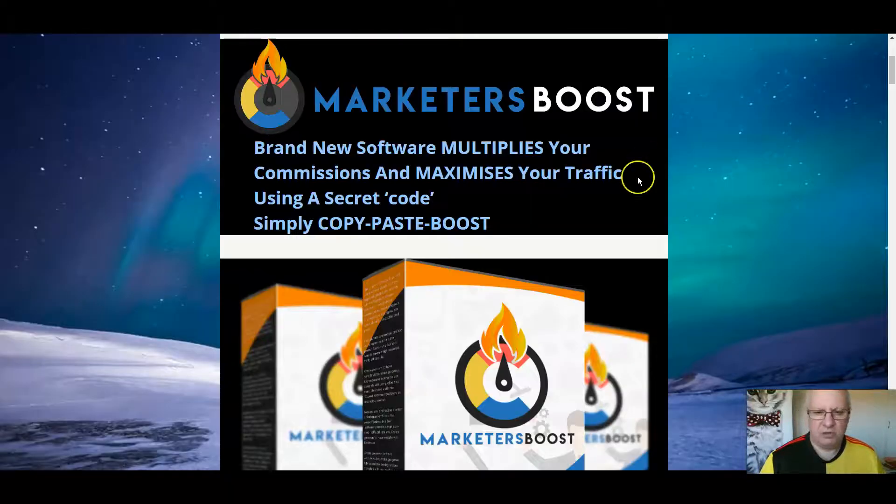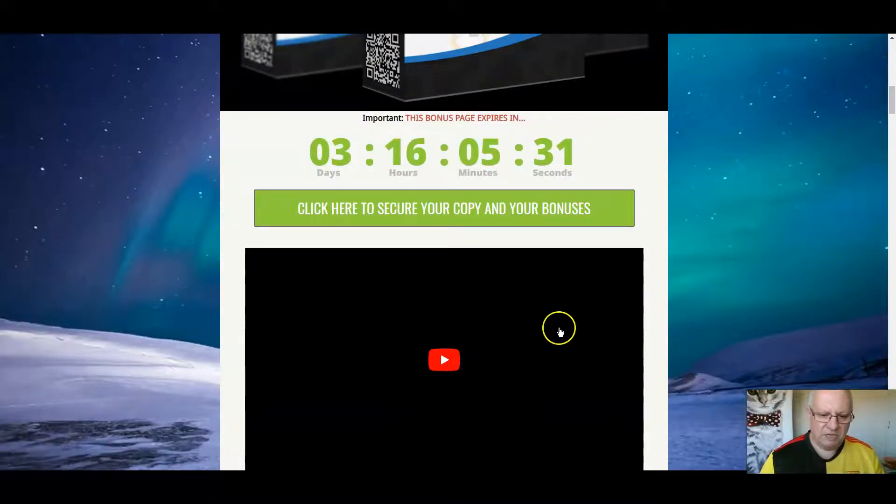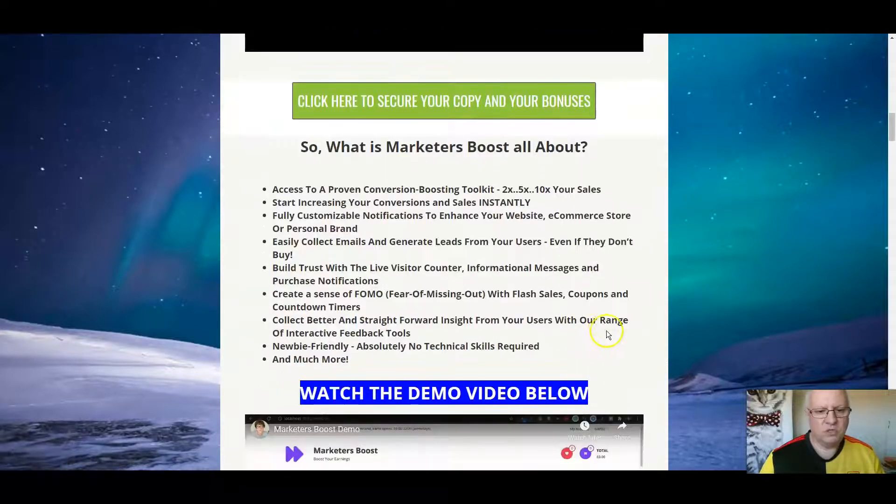So let's have a look at the custom bonuses that I'm offering. When you click on the link underneath, you'll come through to this page here. This video that I'm recording will be here. What's Marketers Boost all about? It's access to a proven conversion-boosting toolkit. You can double, five times, or even ten times your sales. Start increasing your conversions and sales instantly. Fully customizable notifications to enhance your website, e-commerce store, or personal brand.